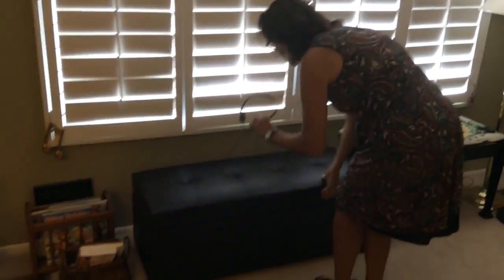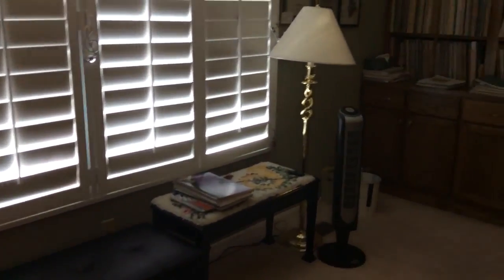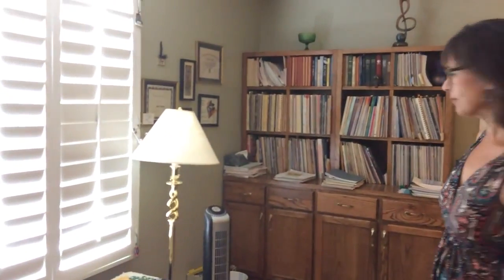I have this bench here that kids can sit on. It's also really great storage — I love that. Headset because my students use the iPad when they're here. Halloween books. Piles and piles of music everywhere — I hope you can relate.